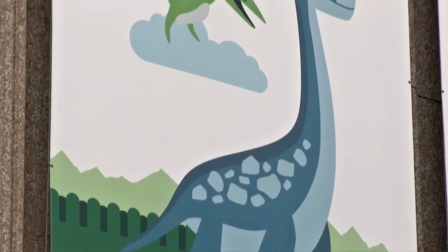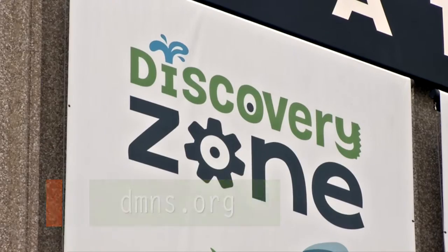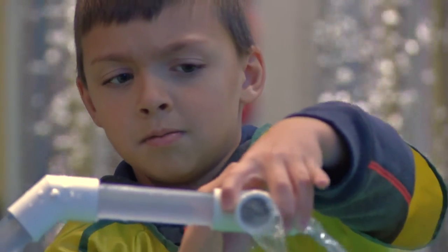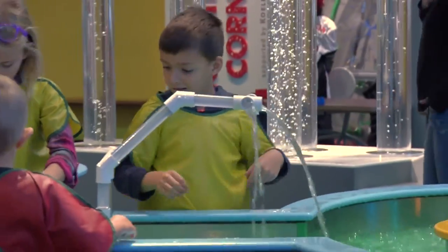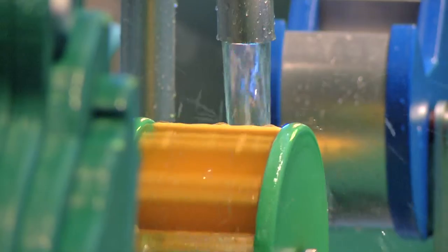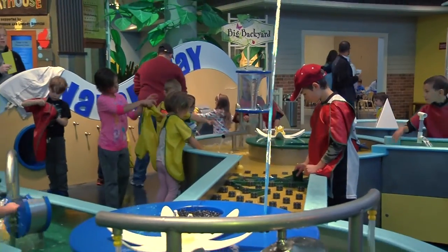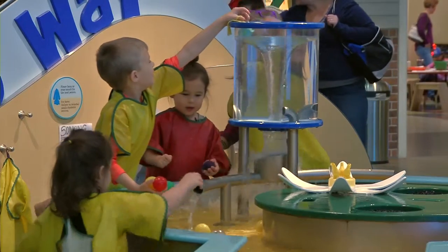One of the newest additions to the museum is specially designed for its littlest visitors — it's Discovery Zone! Opened in 2014, this awesome interactive exhibit is a great way for children to learn basic concepts about science, math, and human culture, or in kid terms, to play. Some of the cool aspects of Discovery Zone include Waterway, a chance for children to get in and get wet as they play with all kinds of water features. They can even manipulate water as they observe it in action.